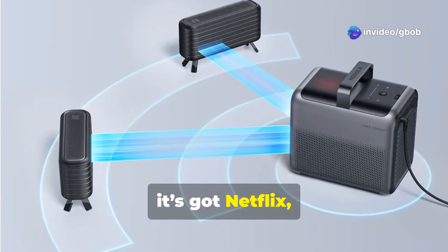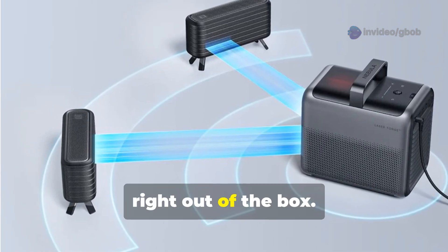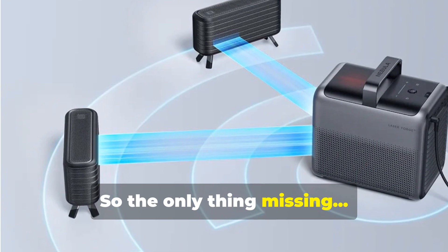Built on Google TV, it's got Netflix, YouTube, Hulu, and more right out of the box — so the only thing missing is popcorn.